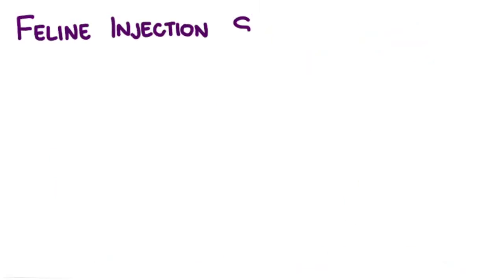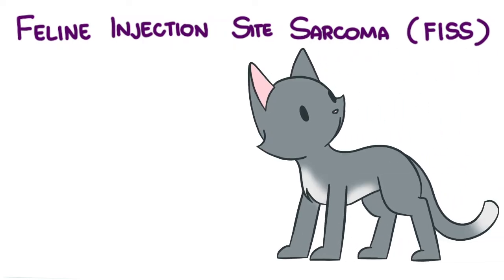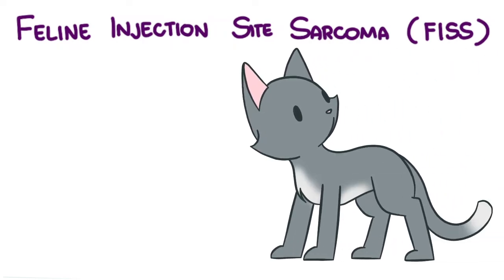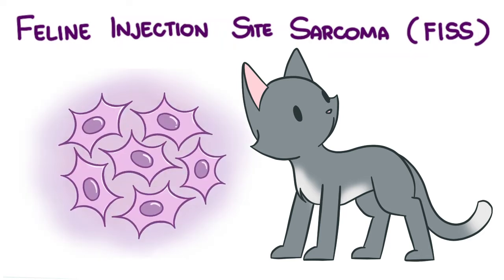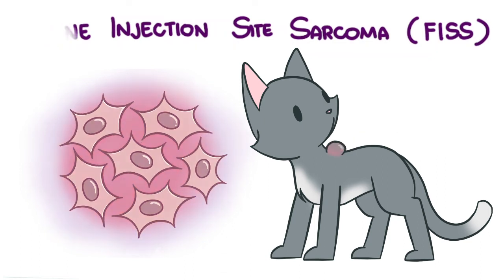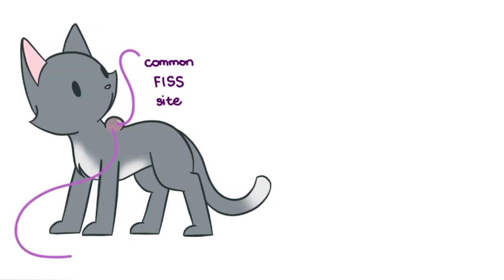An interesting thing about cats is that they may develop feline injection site sarcoma, sometimes called vaccinoma. Why this happens is still being researched, but so far we know that mesenchymal cells malignantly transform due to some local inflammatory reaction related to the injection, and that there is some genetic component to this. Subcutaneous injections are usually given between the shoulder blades, a common site for FISS to occur, and that location is pretty difficult to surgically resect a tumor from.